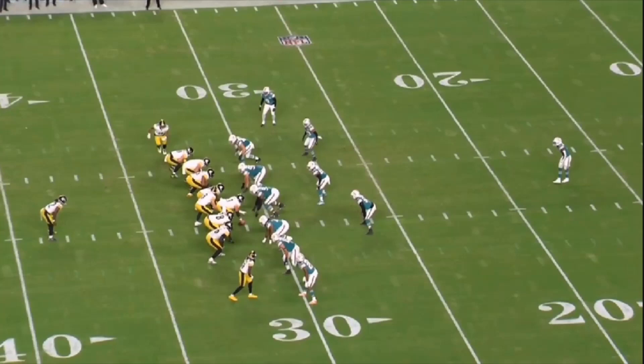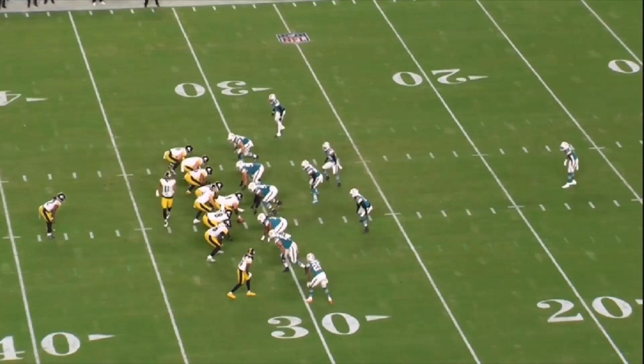Now let's move into second down. On second down we still see a lot of Cover 3, but they change it up more - they like to mix in some Cover 2 looks, some Cover 6, even on one play. They start to throw you some more curveballs on second down.